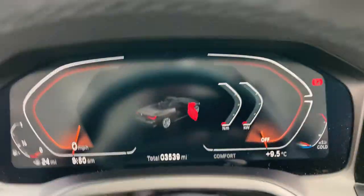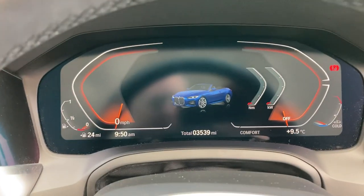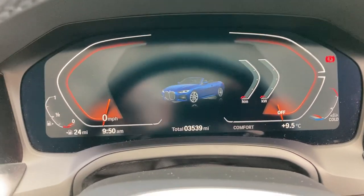Now jumping inside the car, you can see the full digital dash and the mileage — 3,539 miles.